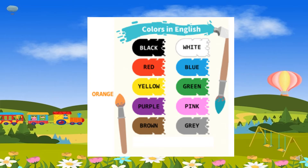Colors: black, white, red, blue, yellow, green, purple, pink, brown, grey, orange.